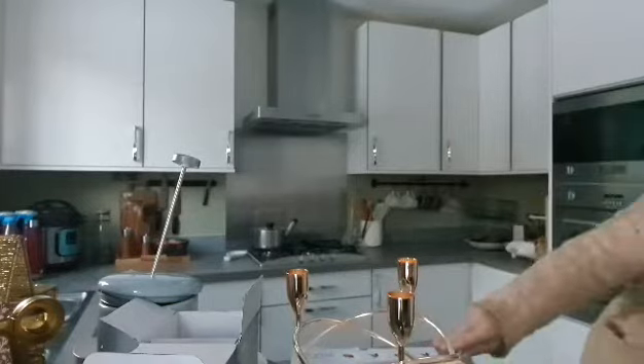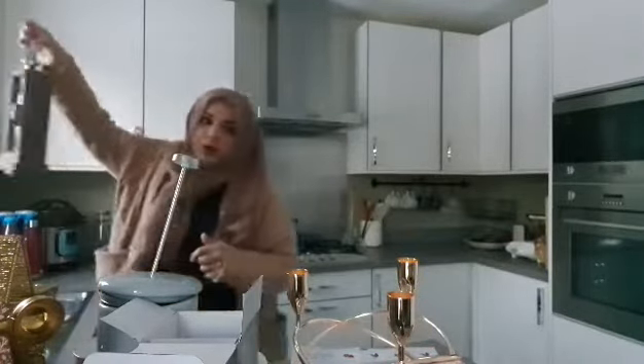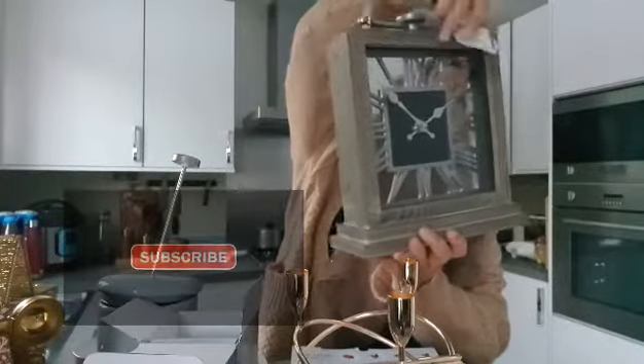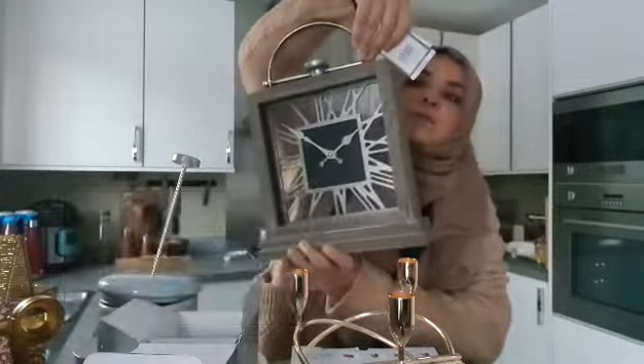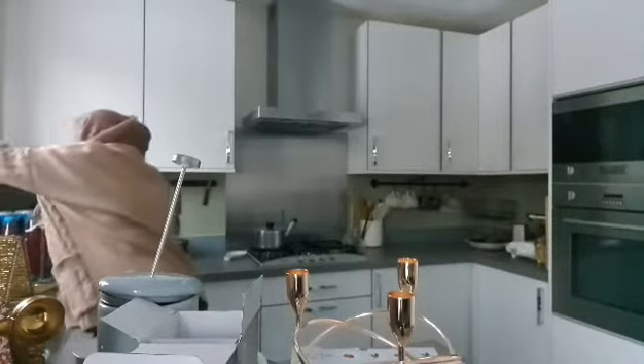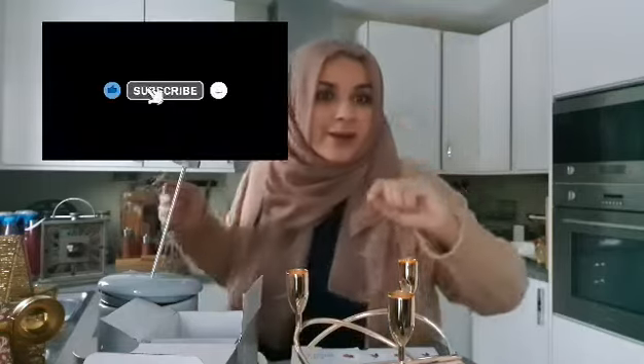I remembered there are two items I forgot to show you. One is this clock I got from Balens for twelve pounds. And I also got this for seven pounds — so cool! Anyway, I'll see you soon.